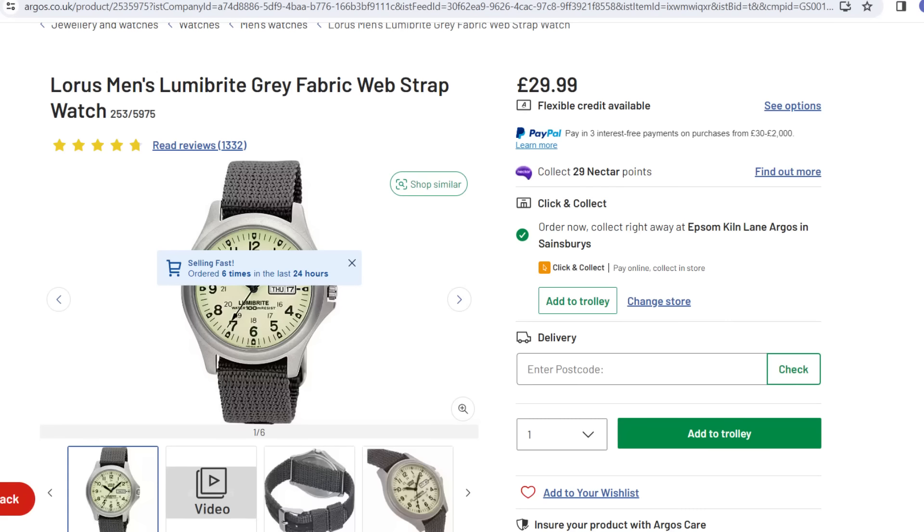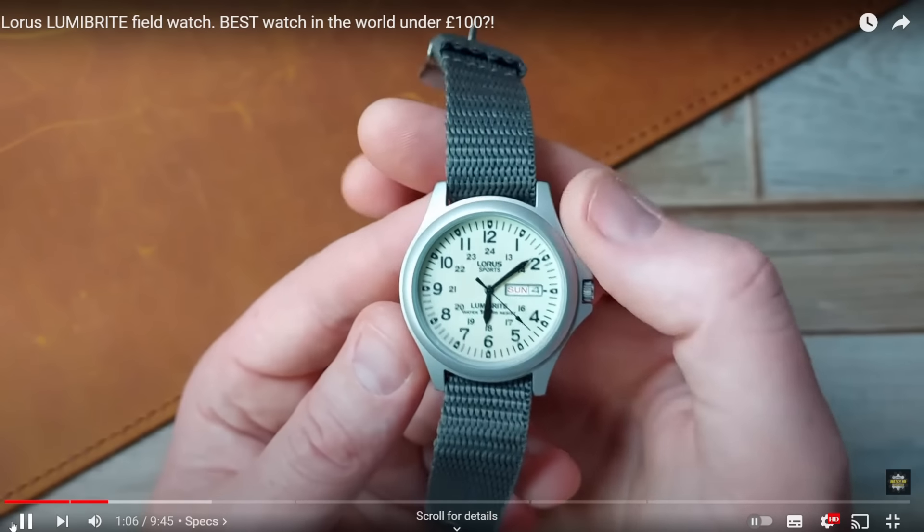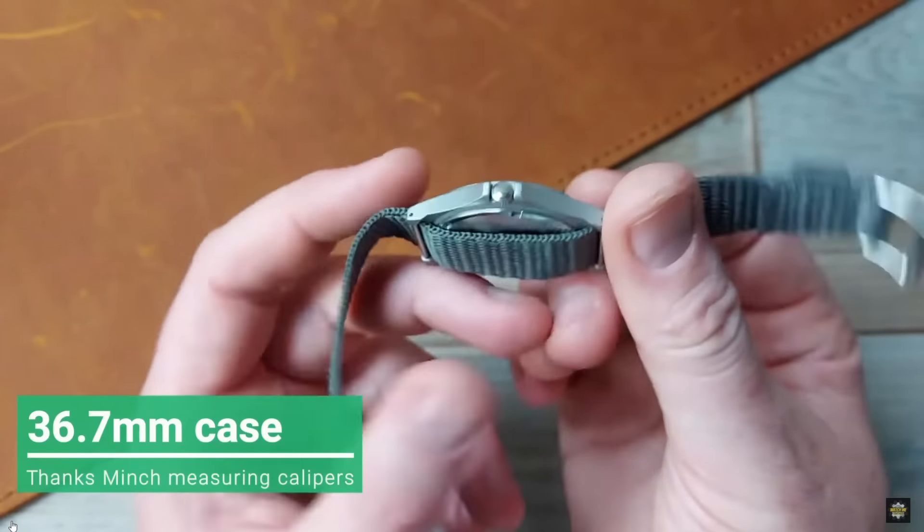I'm going to get this list rolling with one of my favourites of all time — watches less than £60, actually less than £30. That is the Lorus Lumibrite. This is a gorgeous little field watch and one of my most popular videos over the years. I adore this watch for many reasons. It's lightweight, it's small, it's thin, it's wearable.